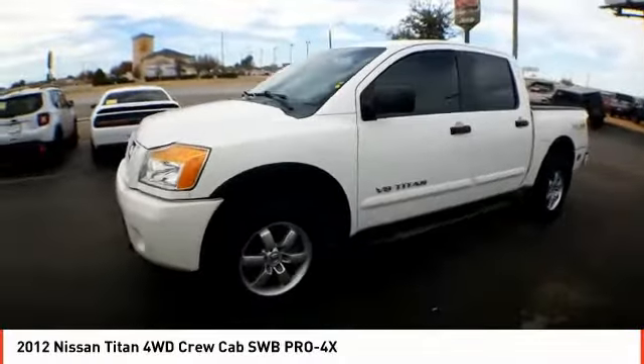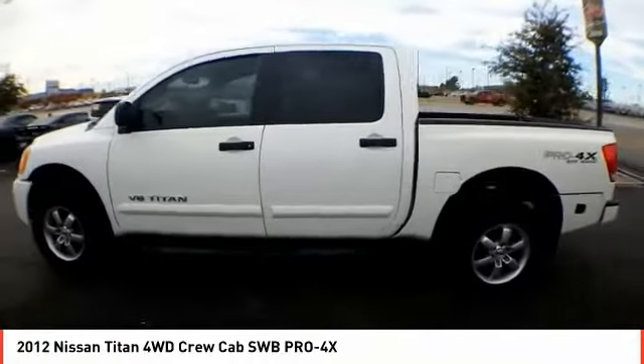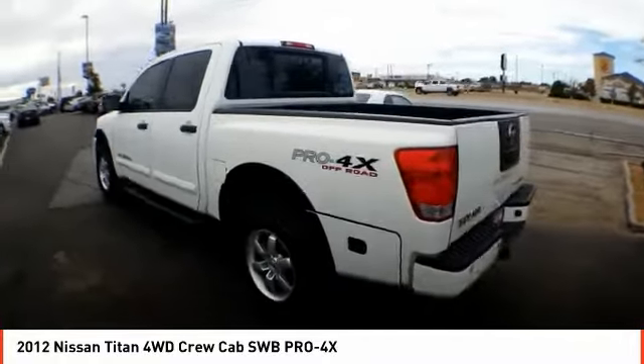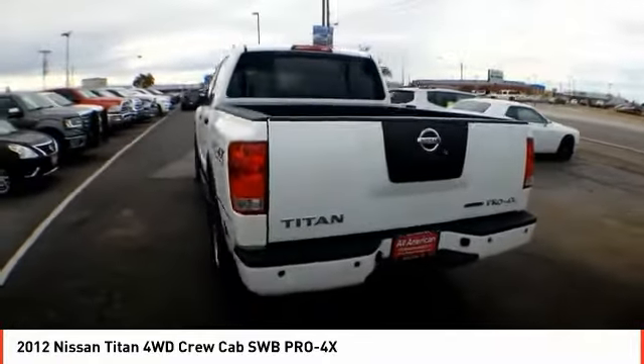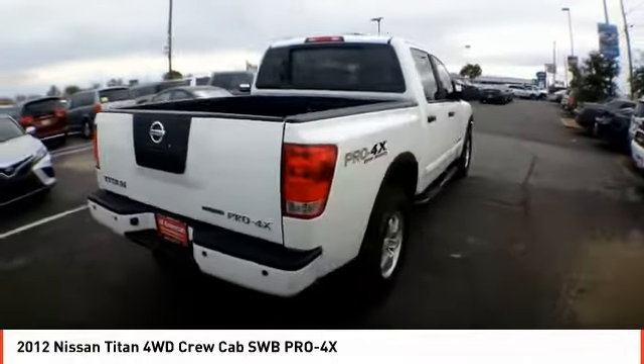You are going to love the 2012 Titan. The Titan houses the Endurance V8 engine, the largest standard truck engine in its class. But the benefits don't stop there. The massive interior cab boasts a fold-up rear bench seat and a flat loading floor.